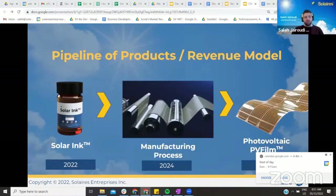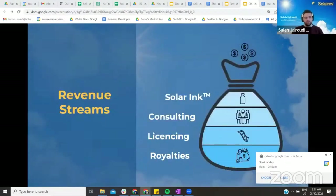Our perovskite ink is the first step of a larger project to develop our own flexible light solar panels that can be installed on any surface, such as electric vehicles or phone cases. We have multiple revenue streams that include sales of our solar ink, consulting with customers, licensing and royalties from our manufacturing process, and in the future we may plan on selling our own perovskite film.